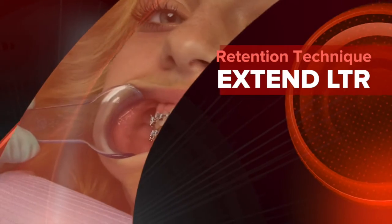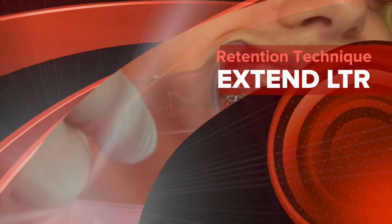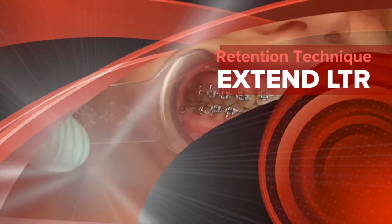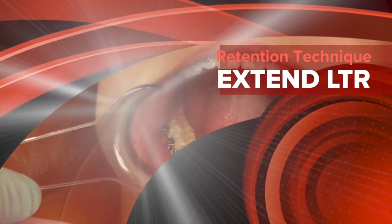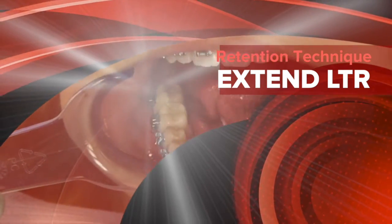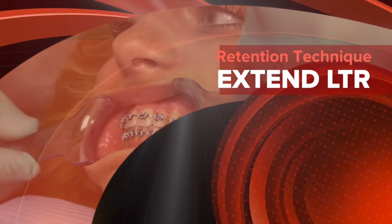Wouldn't it be nice if after all our orthodontic work the patient's teeth would just remain straight? Great results should just stay put on their own merits, it seems. Seems only fair. Unfortunately, time, experience, and research have shown that virtually all cases relapse.